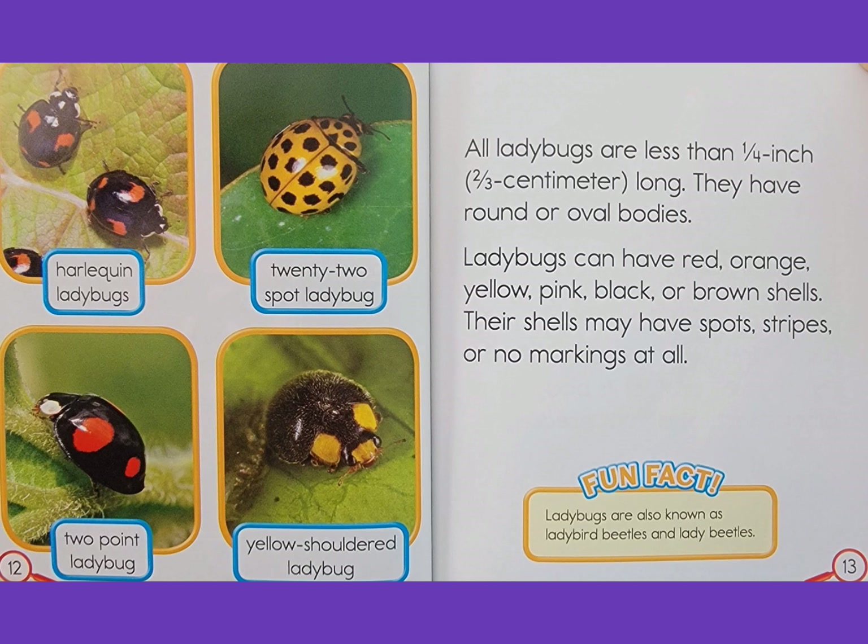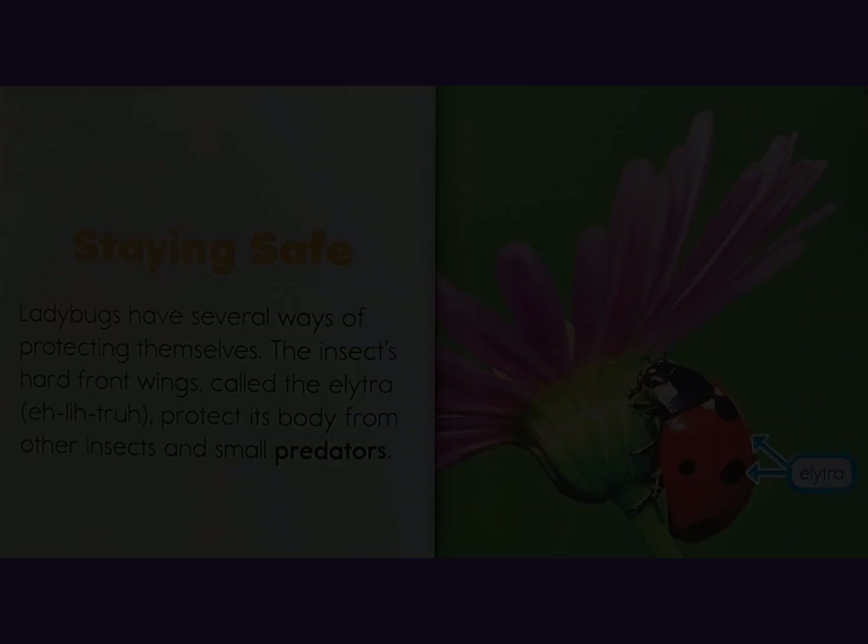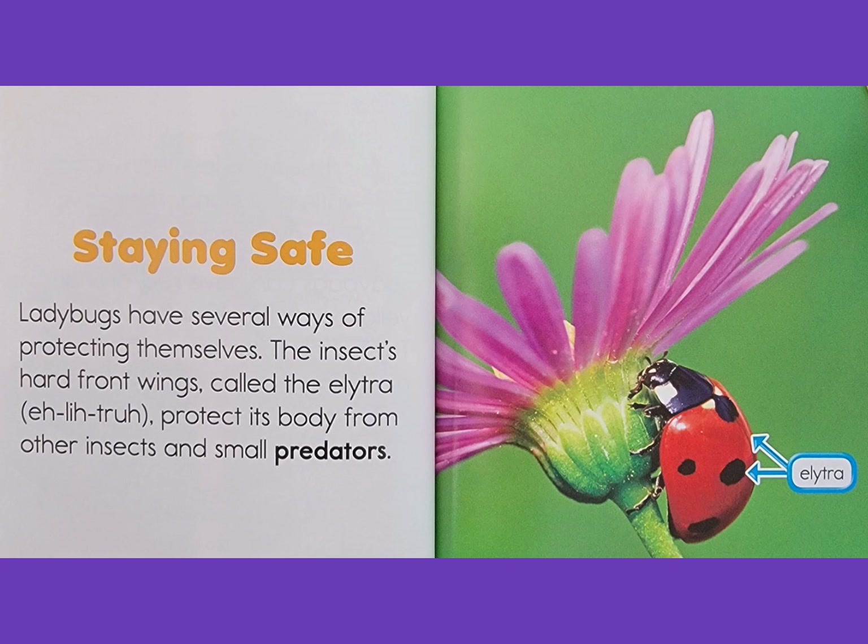Ladybugs are also known as ladybird beetles and lady beetles. Staying safe: ladybugs have several ways of protecting themselves. The insect's hard front wings, called the elytra, protect its body from other insects and small predators.